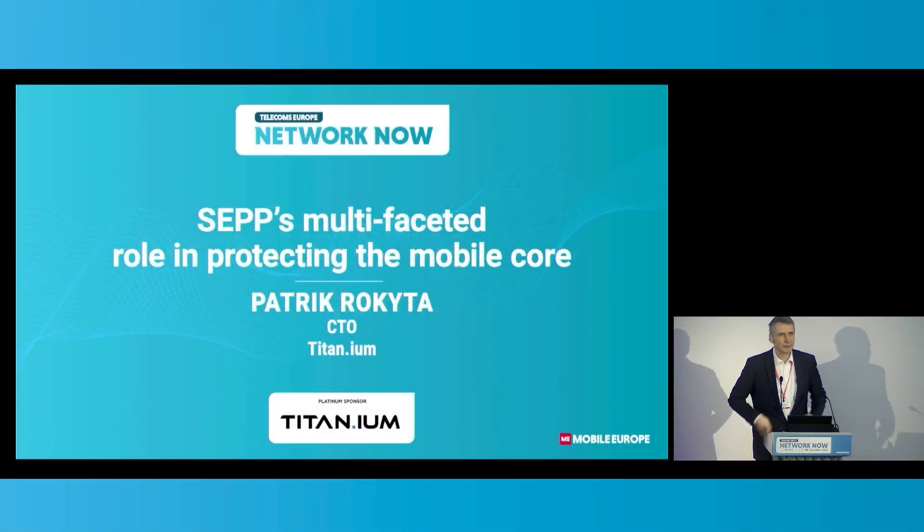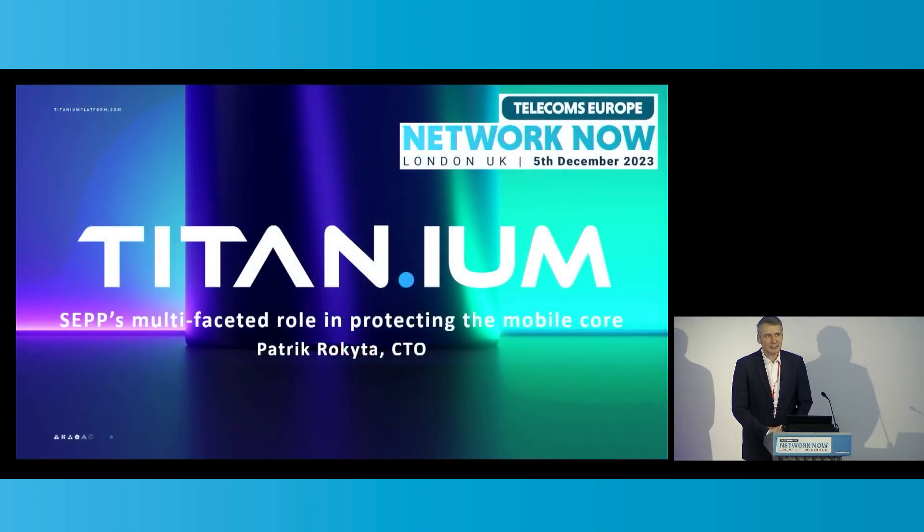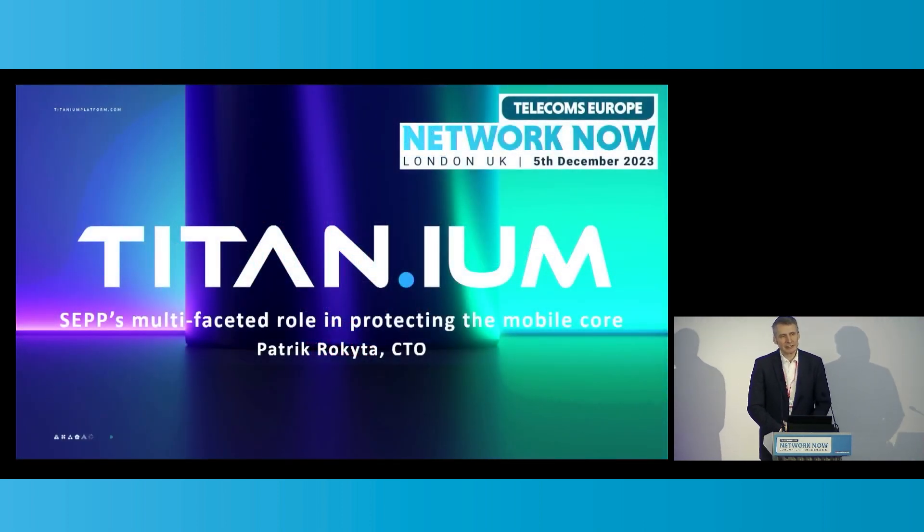Hello everyone. I'm very pleased to see you. My name is Patrick Rokita. I am the Chief Technology Officer with Titanium Platform.